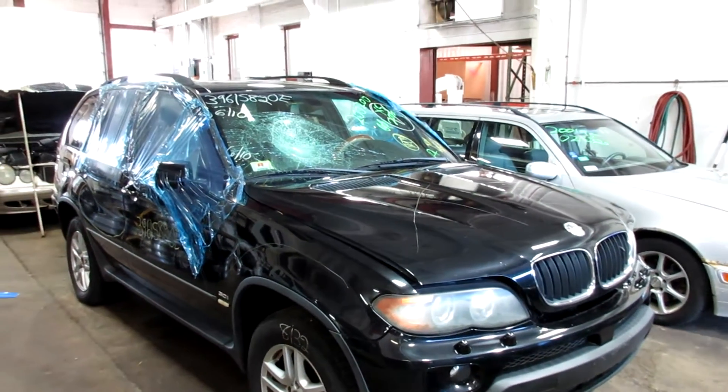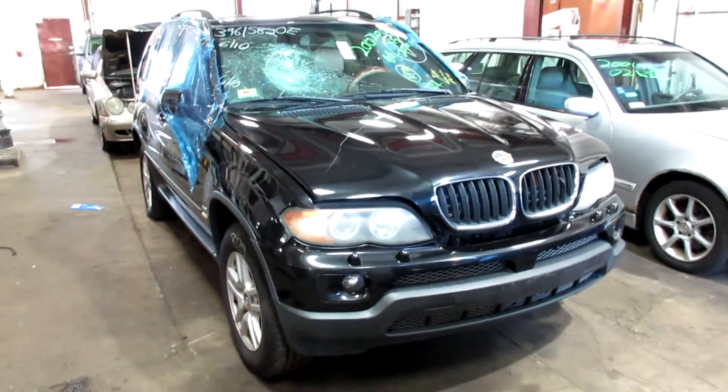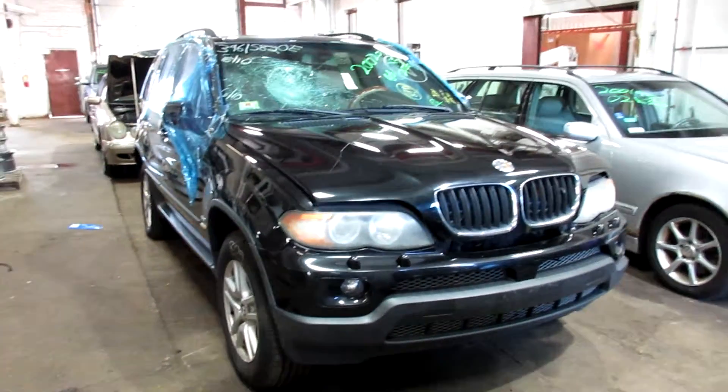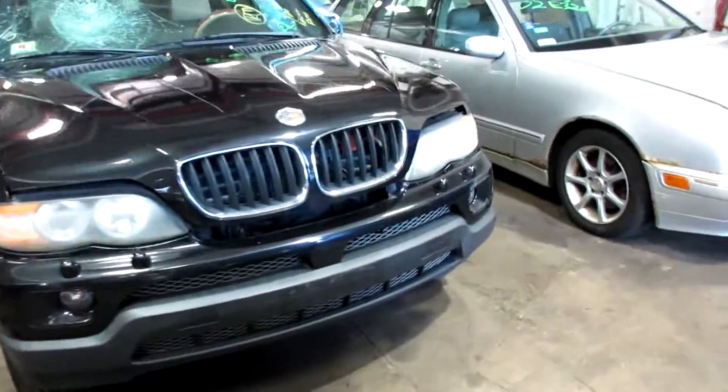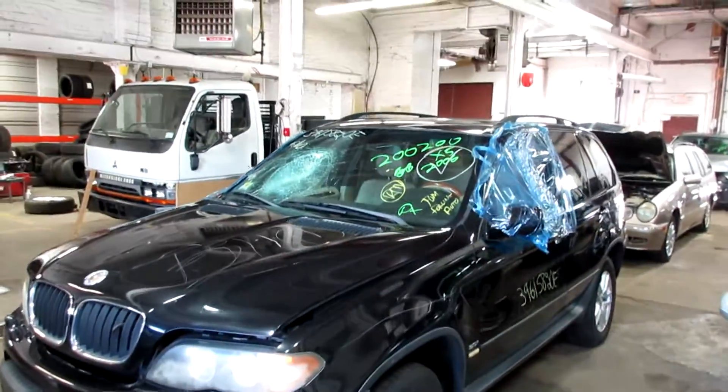Welcome to Tom's Phone Auto Parts. Here I've got stock number 20020000 — this is a 2006 BMW X5, straight six-cylinder, black in color.